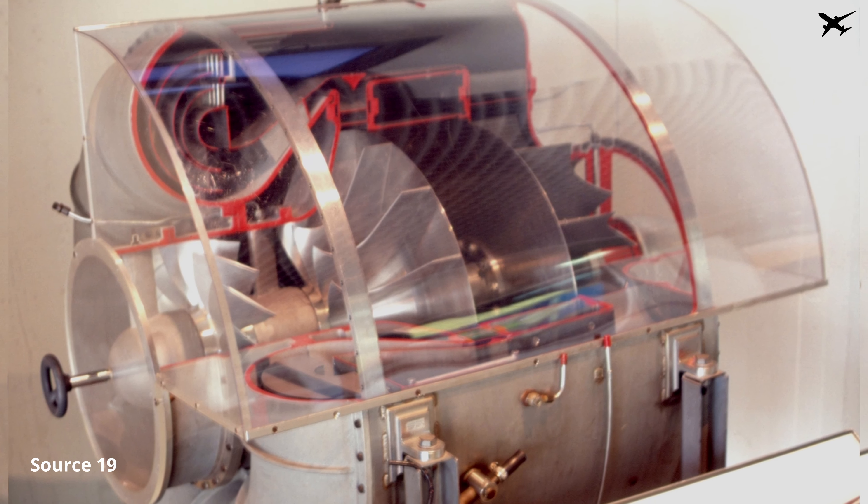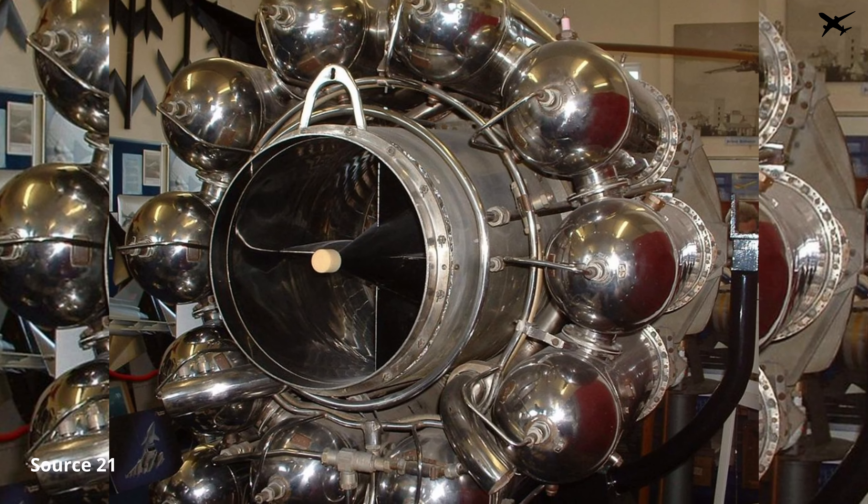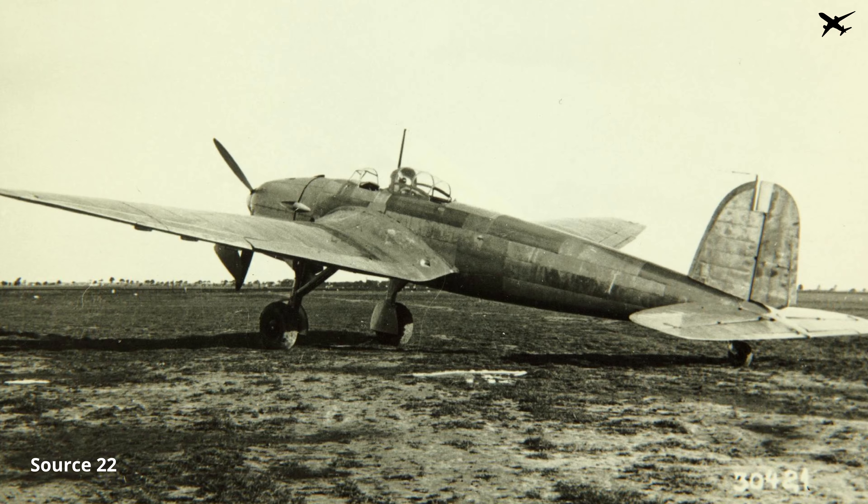Heinkel used the HE-S-3 engine, which was designed by Hans-Joachim Pabst von Ohain and his assistant Max Hahn. They designed it and built several prototypes in the 1930s, completely independent from British efforts to build a jet engine. The first version, the HE-S-1, was powered by hydrogen, while later versions switched to kerosene. In the end, the engine was tested while mounted on the belly of a Heinkel HE-118, and the attempt turned out great — the engine worked perfectly fine.